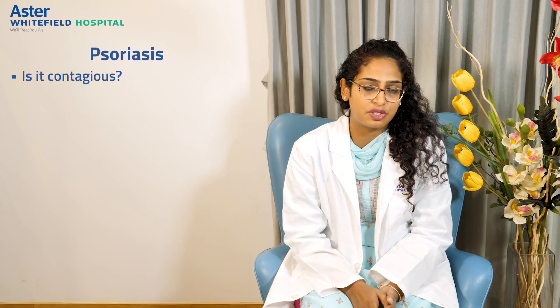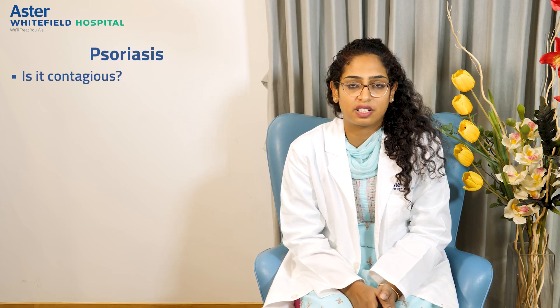The next common question is whether psoriasis is contagious — do you get it if someone touches you? No, this is a totally non-contagious disease. It doesn't spread from one person to another, so you don't have to worry about it and don't create a social stigma around psoriasis.